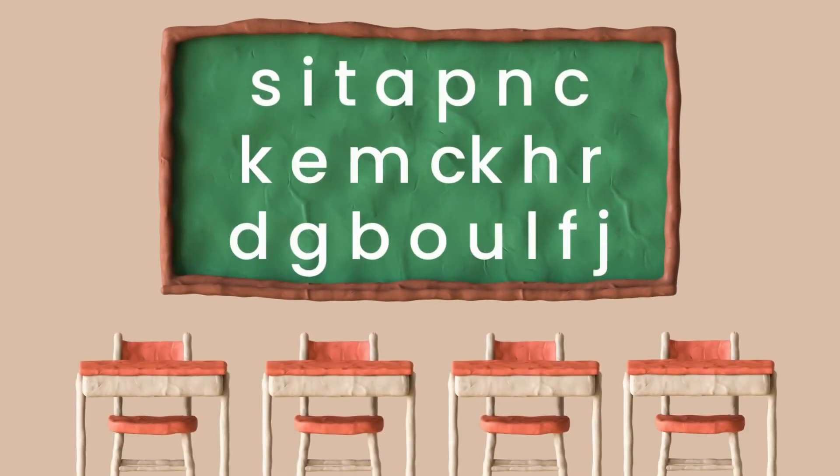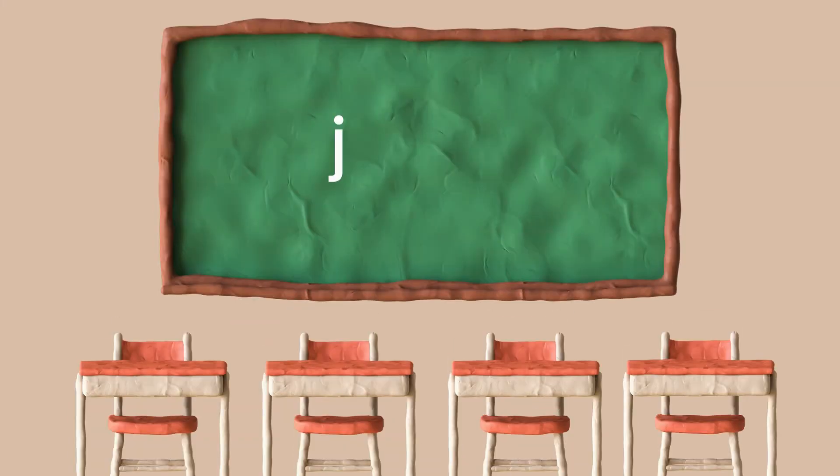These are the sounds that we have learned so far. Let's try and spell the word: jump. J, j — jump. J, j — ah, ah — jump.